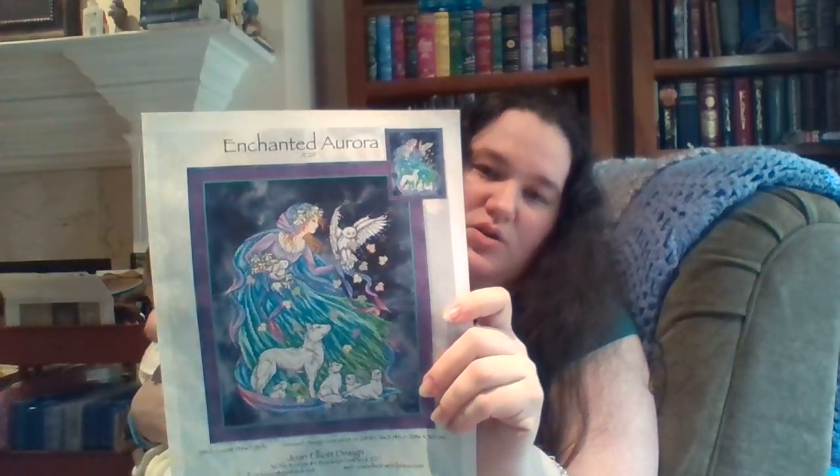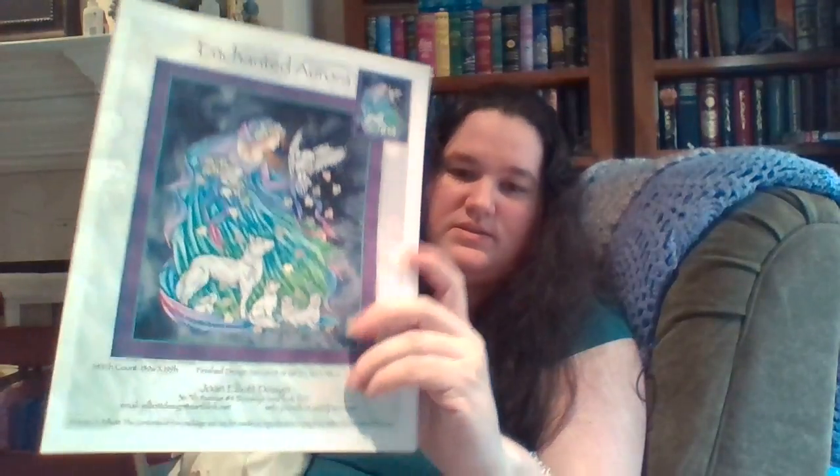The last chart I wanted to show you is another Joan Elliott — it is a different season and I'm really enjoying this one. This is Enchanted Aurora. The fantasy lakeside style is on a Lavender Sunset, I believe that's a Wichelt Jobelin. I'm not positive on that, but it's Lavender Sunset and that's one I picked up at my local Stitcher's Inc, which is a stitcher shop in Memphis.